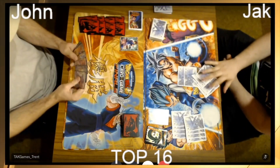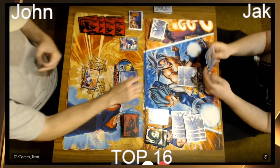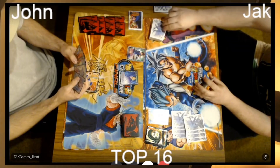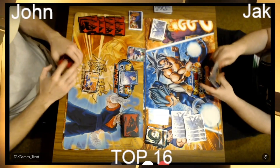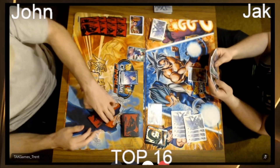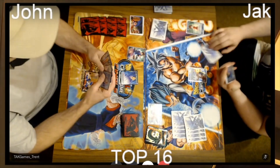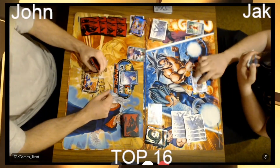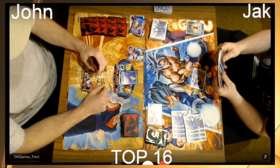We're going to start off here. John, obviously the better bracket seed, goes first. He taps one, plays the Vegeta and passes. Jack is going to draw from his leader swing.